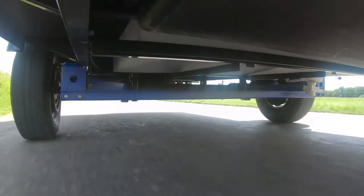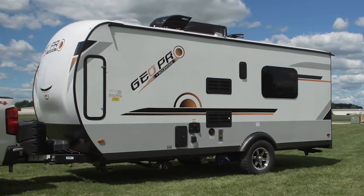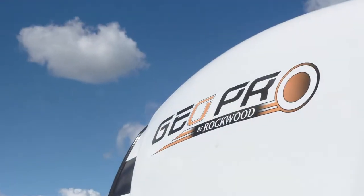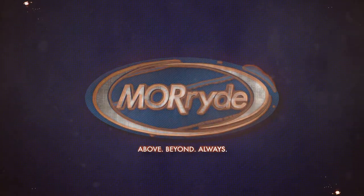To get a first-hand look at the new Morad suspension, check out the new Rockwood GeoPro. You'll see the combination of Morad quality and Rockwood innovation all in one package. Morad — going above, beyond, always.